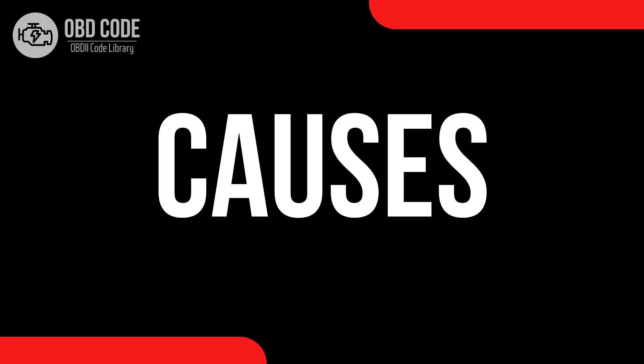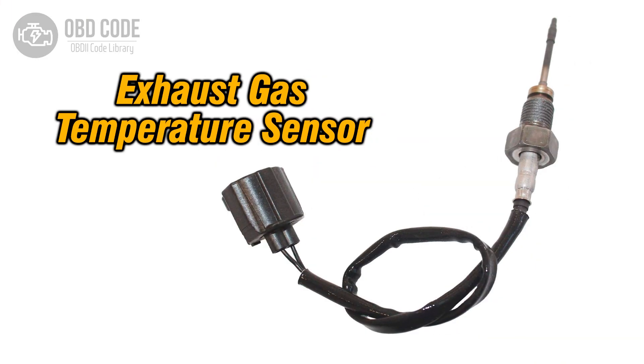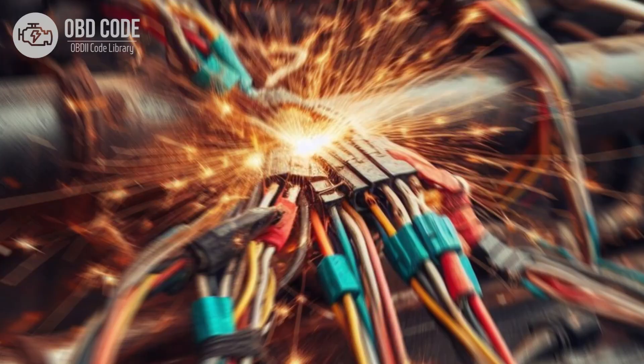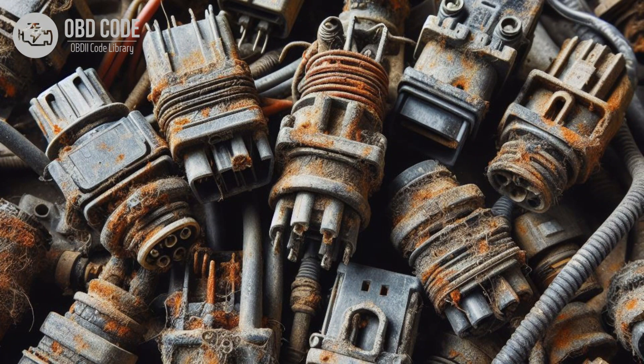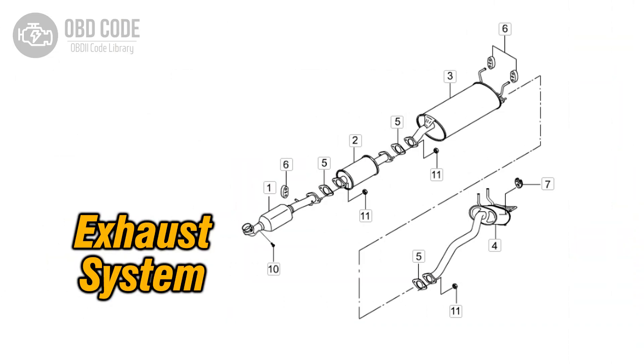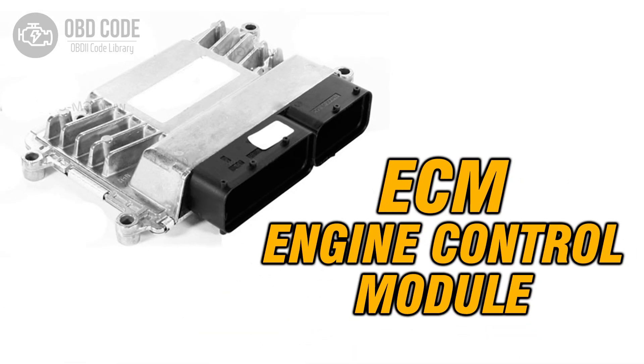Causes of code P0545: 1. Faulty exhaust gas temperature sensor, bank 1, sensor 1. 2. Wiring or connector issues in the sensor circuit causing a low voltage condition. 3. Corrosion or poor connection at the sensor or ECM. 4. Exhaust leaks near the sensor. 5. ECM failure.